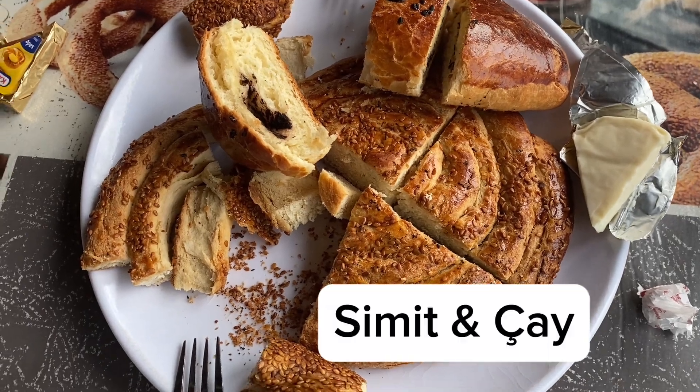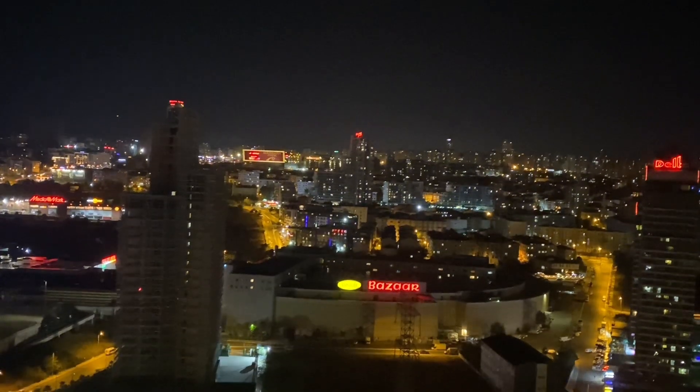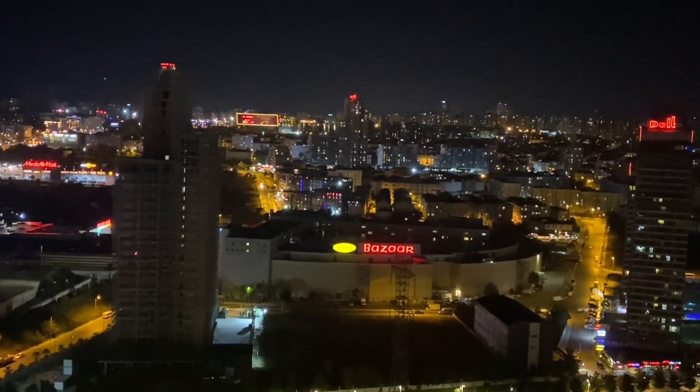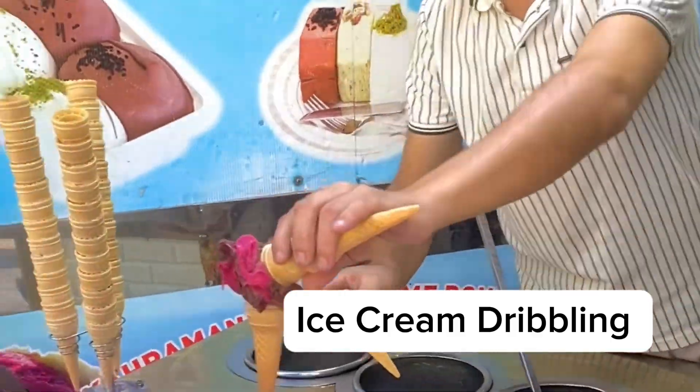Don't skip the Turkish breakfast — simit and chai. Guys, this one is very interesting: get tricked by the ice cream vendors. It's so fun!